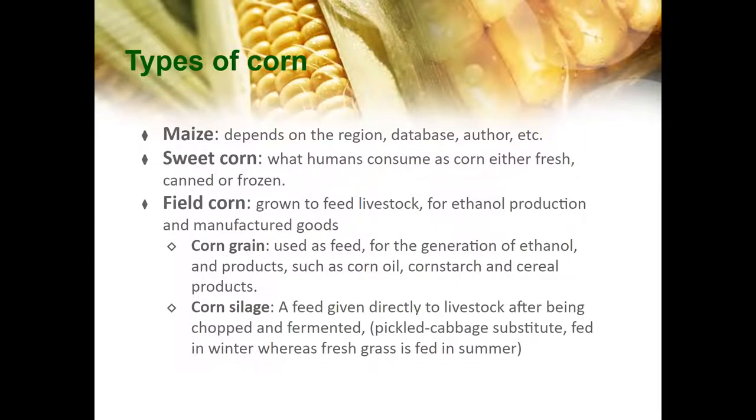Before we dive into production and consumption, we're going to talk about different types of corn. Maize is defined differently depending on the region, databases, and author, so we're going to explain it as it shows up in the slides. Sweet corn is what humans consume as corn, fresh, canned, or frozen — it is what you probably imagine when you think about corn.